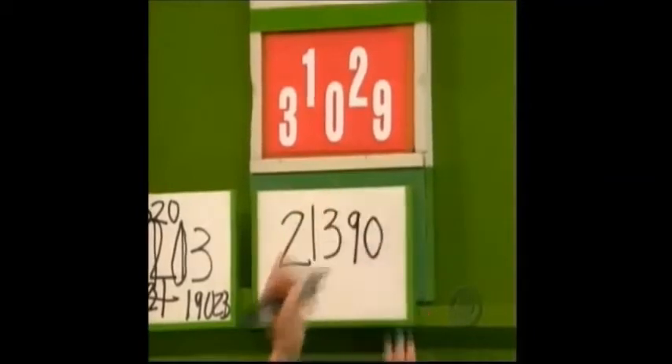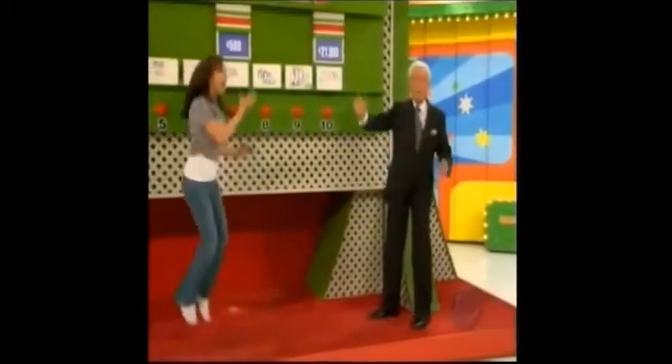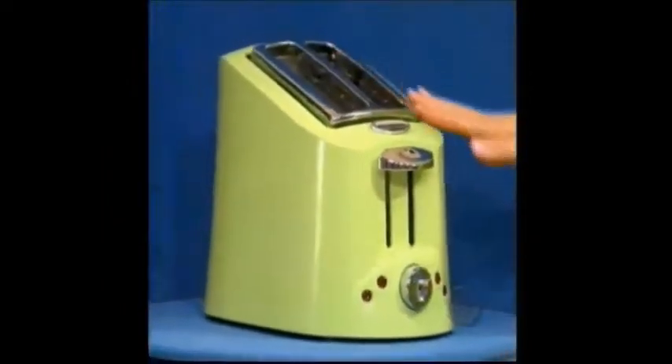Go ahead. Nine. Zero. No. You're right. This bright-looking toaster...